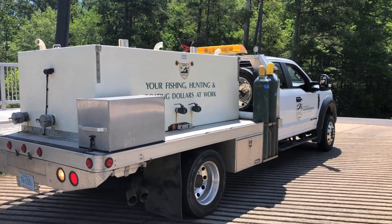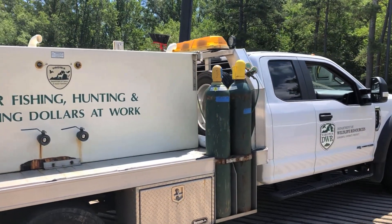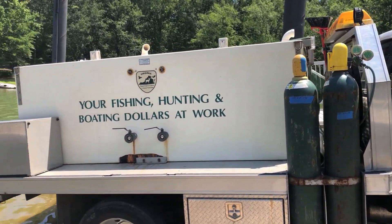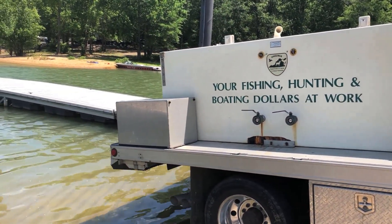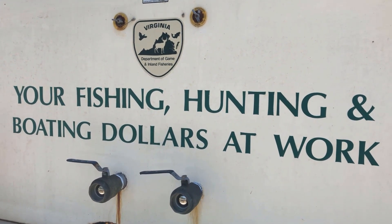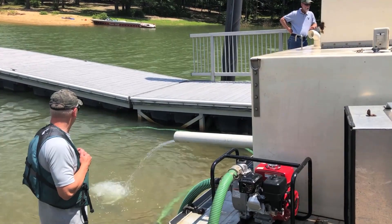We put so many fish on the truck that corresponds to what the field biologist is requesting for that lake. We'll drive those to that lake, and once we arrive, we start a tempering process to try to get the water temperature and water quality to match between the transport truck and the lake. Once the fish have been acclimated, we'll gently discharge those fish through a pipe and into the lake. And that's a truck stocking.